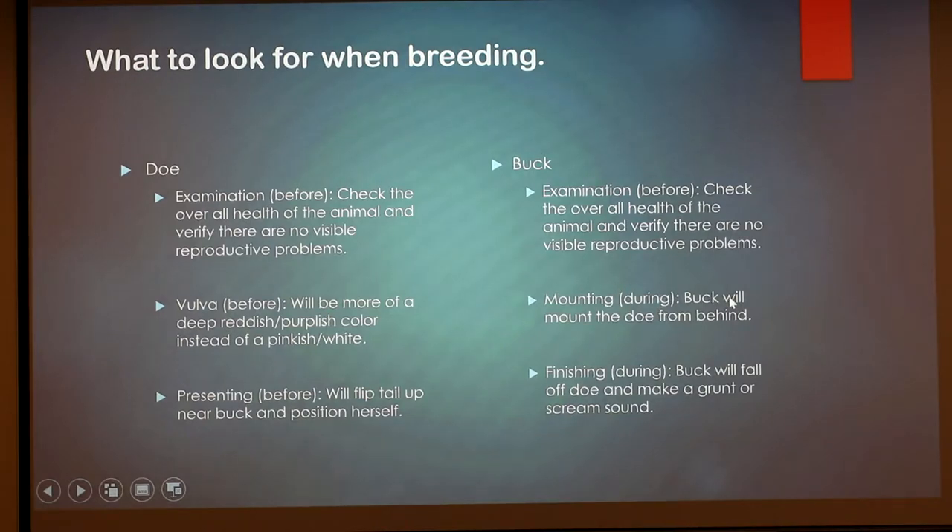During breeding, the buck will mount the doe from behind. Before breeding, if the doe is receptive she'll position herself, staying still and putting her tail up in the air to signal to the buck that she wants to breed. As a breeder you can kind of tell when a doe will be more receptive because she is presenting — I'm not sure if that's the official word, since a lot of rabbit terminology isn't really standardized.